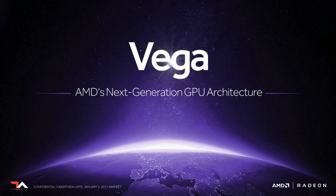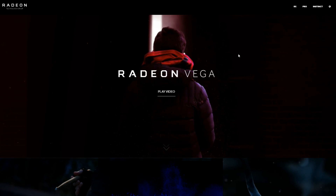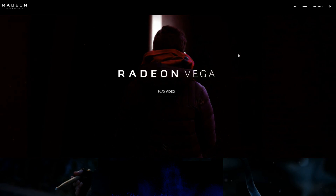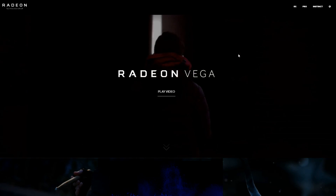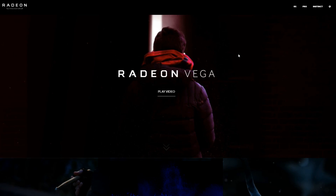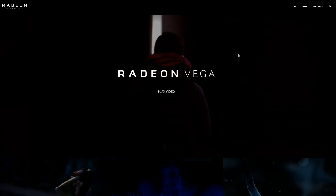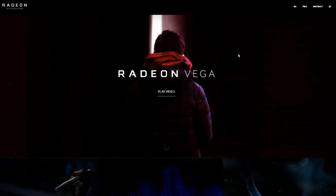In my last video, we were one day away from AMD's Vega reveal. They had set up a website with a countdown timer, counting down to the Vega architecture preview. It's safe to say that this maybe didn't go quite how many people had anticipated. I for one was expecting a little bit more than a handful of very short videos, but there was at least one or two very important pieces of information given, one in particular.